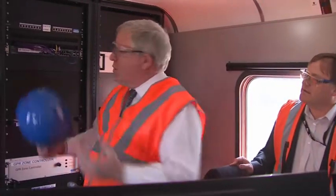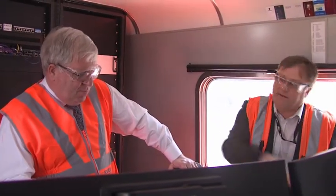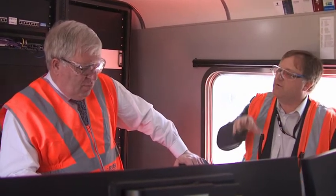So all this measurement is done by all this sophisticated equipment back here. And then what's fed back into the centre? The data is processed by Sperry in their analysis suite in Derby, and the Network Rail capture data is processed at the centre in Milton Keynes. And then it's distributed to each of the engineers in the routes.